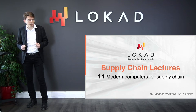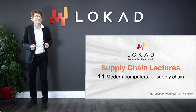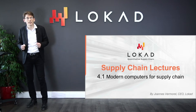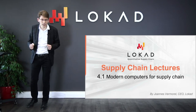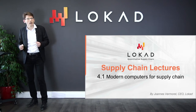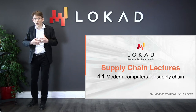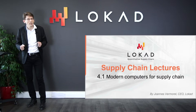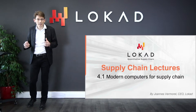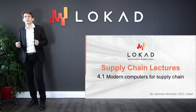Computer-based decisions are everywhere, and the associated numerical recipes go under various names such as reorder points, min-max inventory, and safety stocks — obviously with varying degrees of human supervision. Nonetheless, if we look at large companies nowadays who operate equivalently large supply chains, we are looking at millions of decisions that are essentially computer-driven, driving the performance of the supply chain.